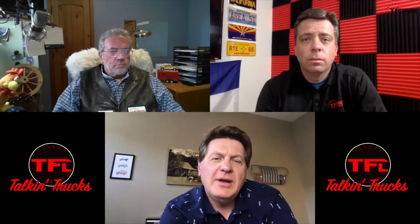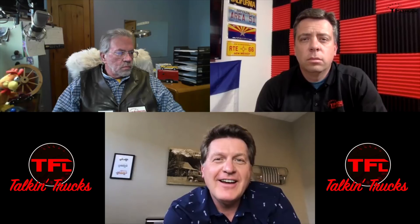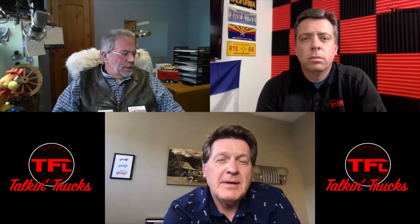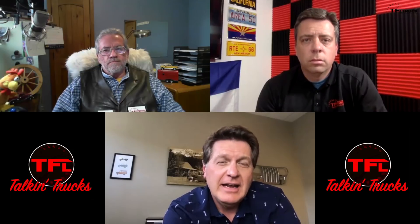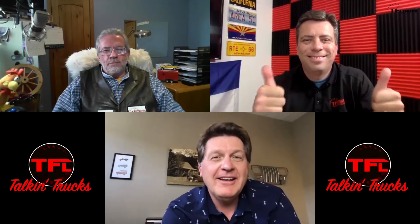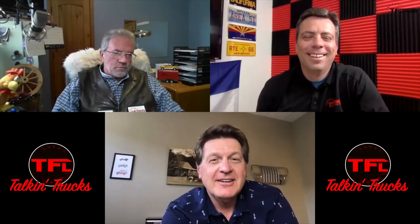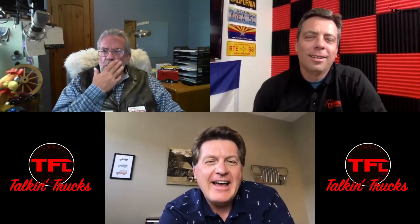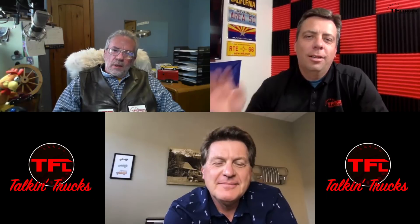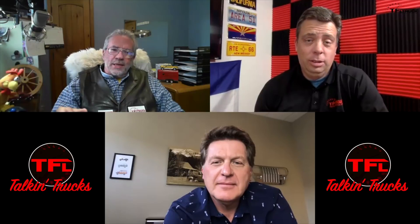Hey guys, welcome to another — and I think the best — episode of TFL Talking Trucks, because today we're going to be talking about what's the best towing truck in the land. I've got the two guys in America that have probably towed the most, up the steepest grade, with the most trucks ever. Say hi: this is Andre with Fast Lane Truck and Kent with MrTruck.com.